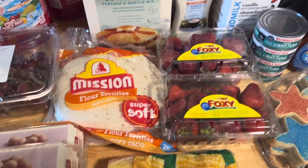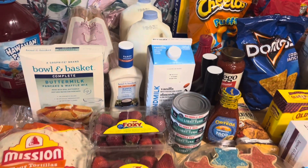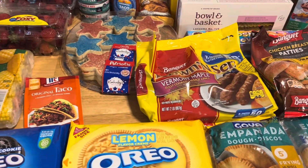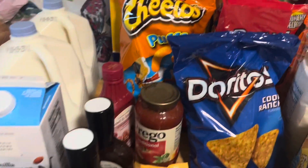Hey everyone, welcome back to my channel! It's Desiree. I'm back with another video and another grocery haul from Price Right for my big family of seven. If you like this video, please don't forget to hit that like button, comment, subscribe, show some love. Let's get started!